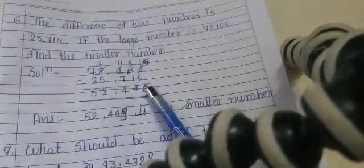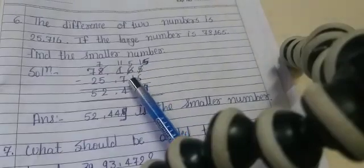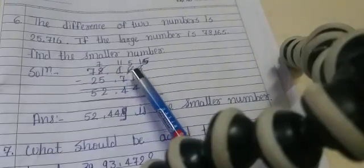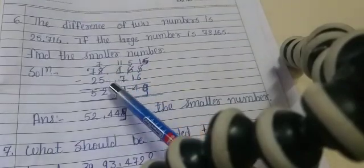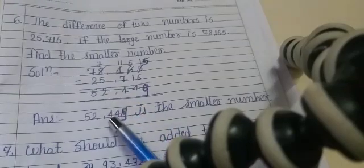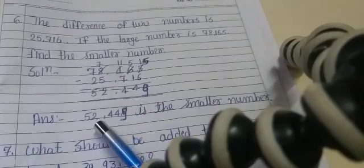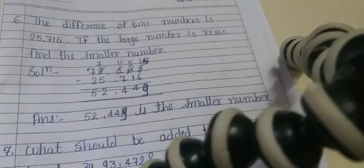5 minus 6 is not possible — borrow 1, so 15 minus 6 is 9. 5 minus 1 is 4. Borrow 1 to make 11, so 11 minus 7 is 4. 7 minus 5 is 2. 7 minus 2 is 5. Finally, the smaller number is 52,449.